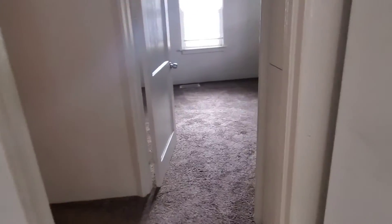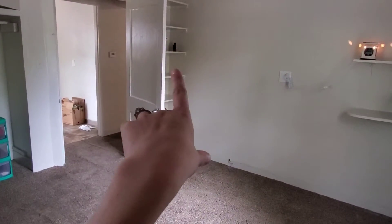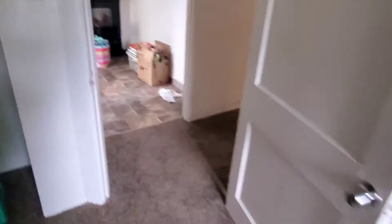And then you turn, and right here we have two more cabinets, and two more after that. Then if you come in here, this is going to be our master bedroom. It has all these built-ins, and those are built in, and there's some cabinet up there for our clothes and TV and stuff.